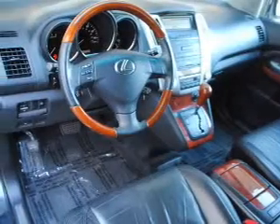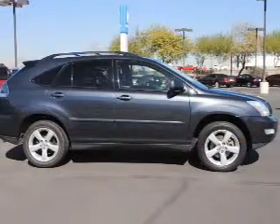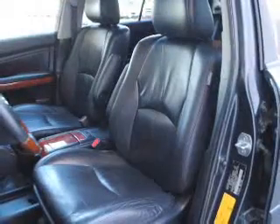Air conditioning, power door locks, power windows, power steering, cruise control, power mirrors, an AM-FM stereo with a CD player, and adjustable tilt steering wheel. Our website offers more information on all of our vehicles.